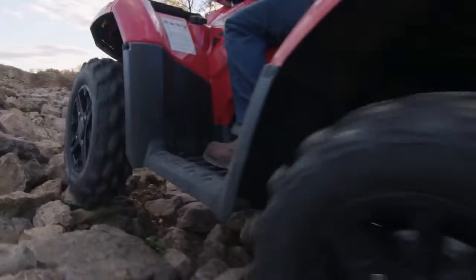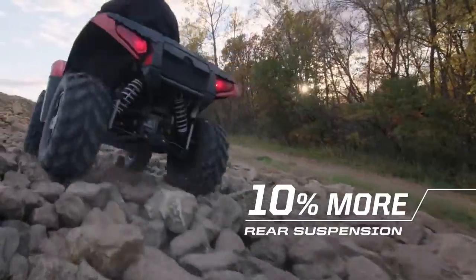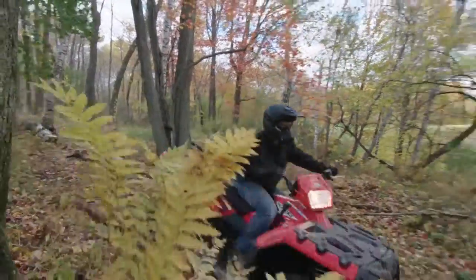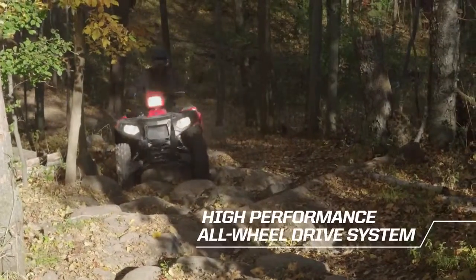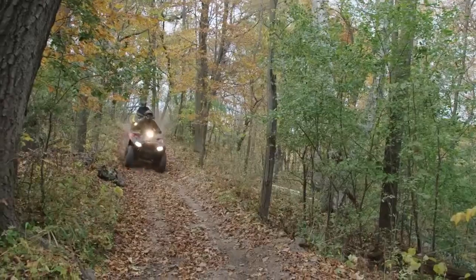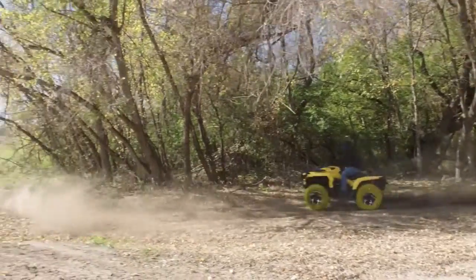And when the work is done, Sportsman gives you a far superior ride with more rear suspension. The Sportsman XP-1000 comes standard with high-performance all-wheel drive — the industry's fastest-engaging automatic all-wheel drive system out there. It not only delivers superior traction, it works to pull you through the corners while at speed.